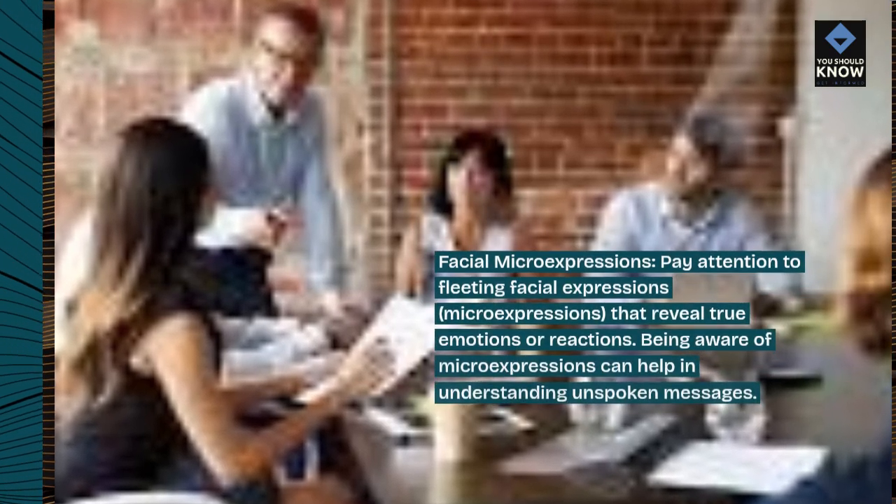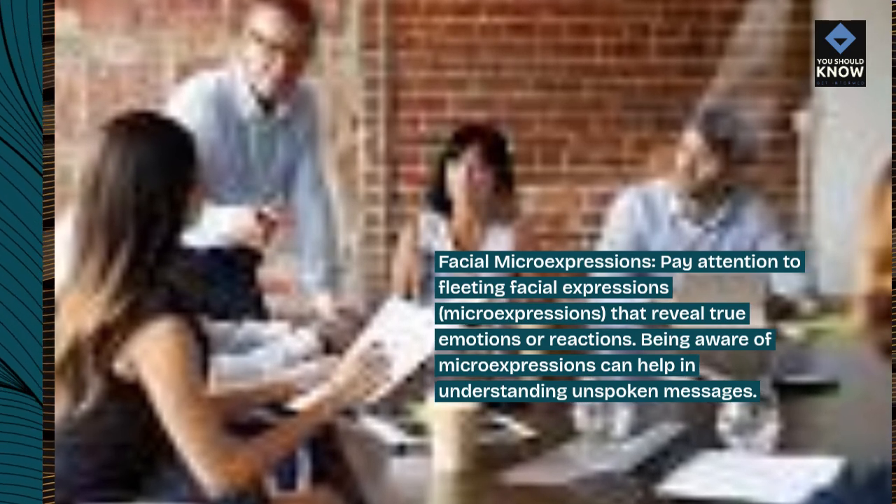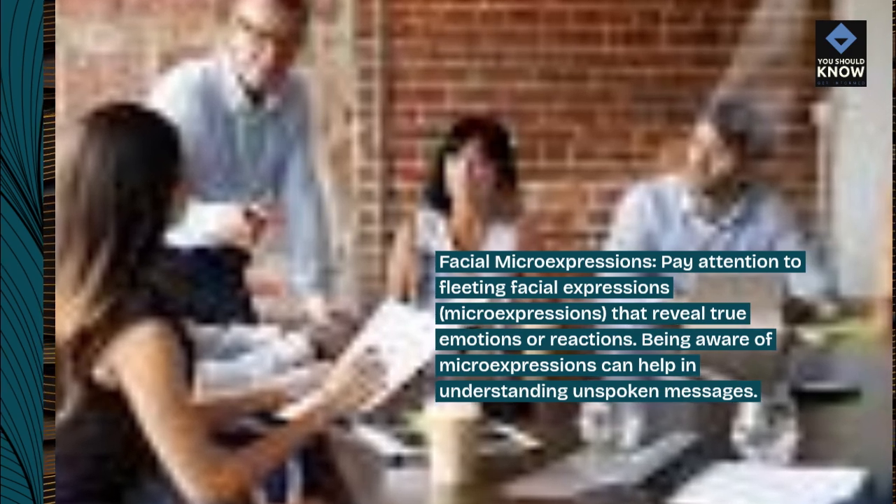Facial micro-expressions: pay attention to fleeting facial expressions, micro-expressions, that reveal true emotions or reactions. Being aware of micro-expressions can help in understanding unspoken messages.